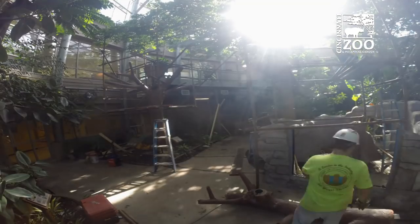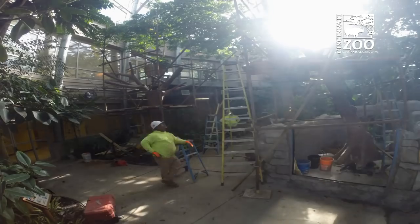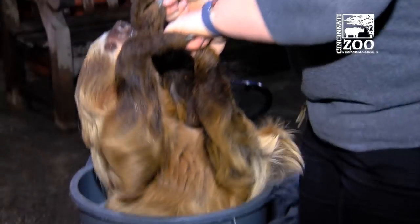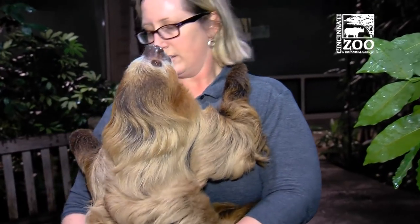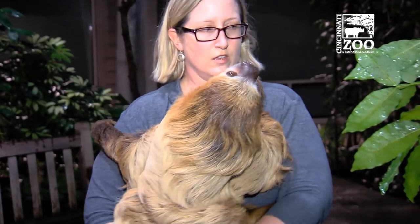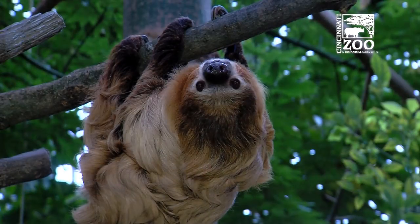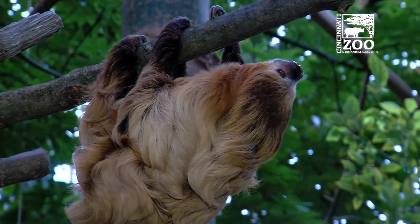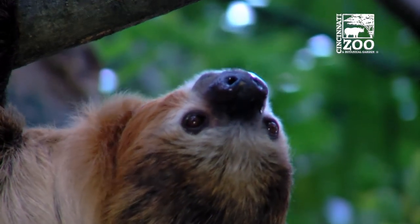When we took that old exhibit out and replaced it with this new exhibit, we're able to keep him out 24 hours a day still, and he has a lot more room to roam. It has different elements associated with it that will hopefully allow Moe to have more natural experiences while he's out here in the Discovery Forest.